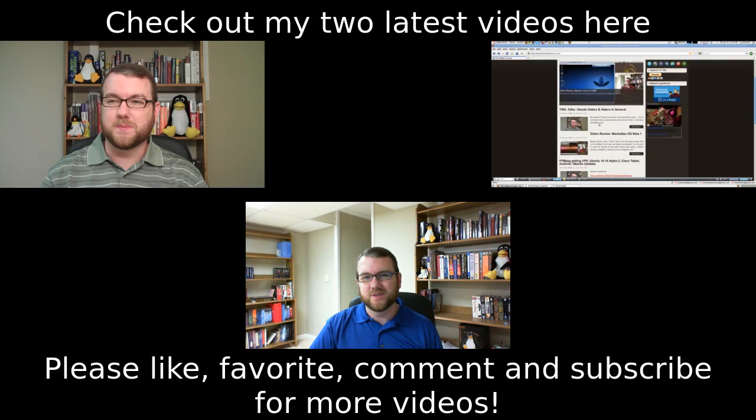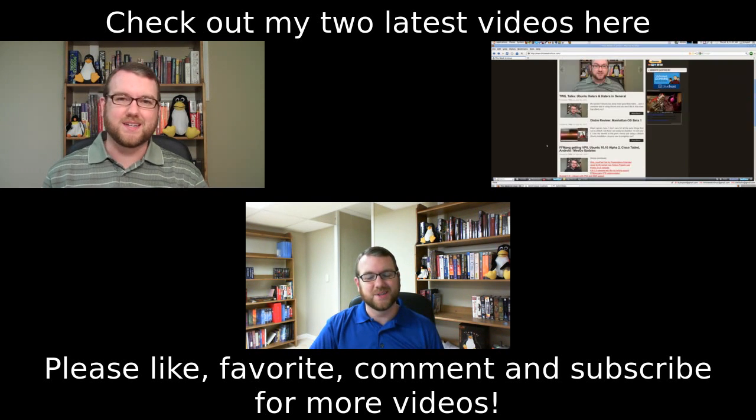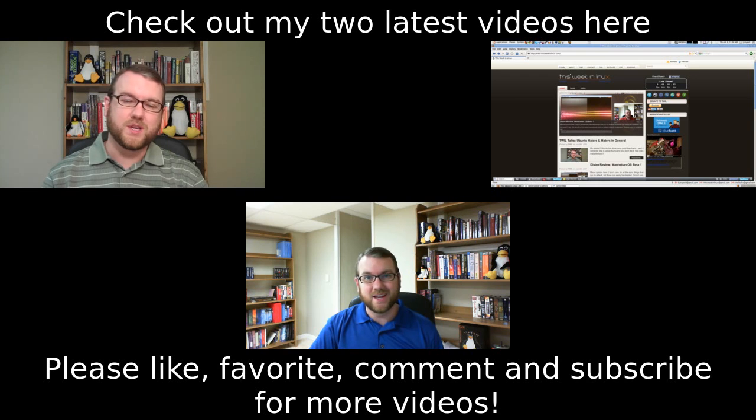One last thing: I hadn't really been paying close attention to the YouTube moderator module, but I've looked and there are a bunch of questions out there. So I'm going to start taking some of those and answering them either here or on my second channel, dealing with them as I see them. So look forward to that.